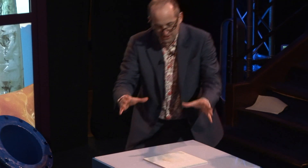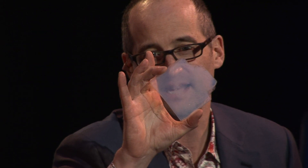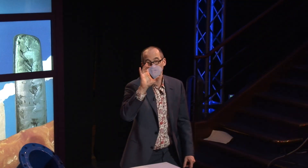This material — can you see it? It's almost not there. This is the lightest solid in the world. It's called aerogel. This is 99.8% air. It's a glass foam.